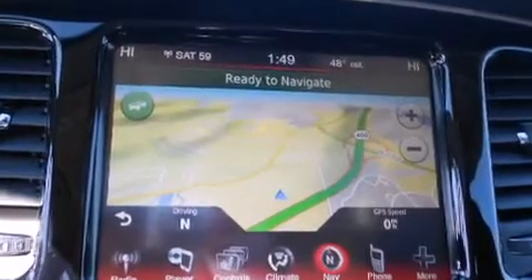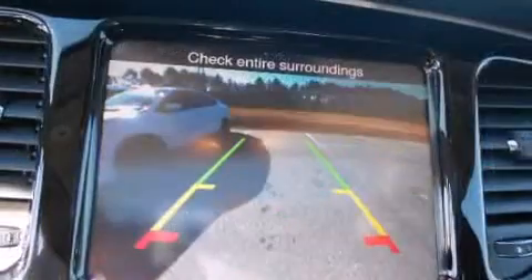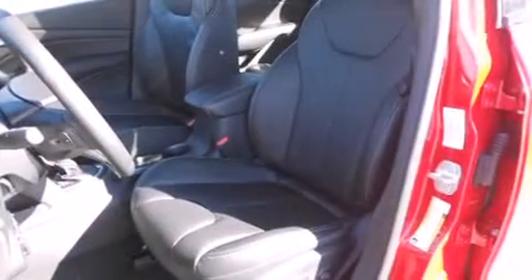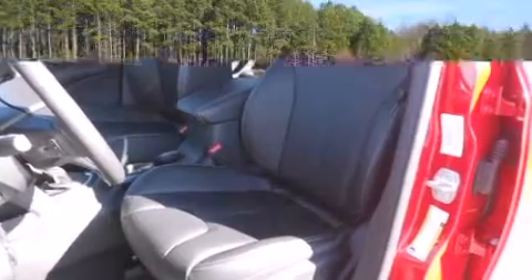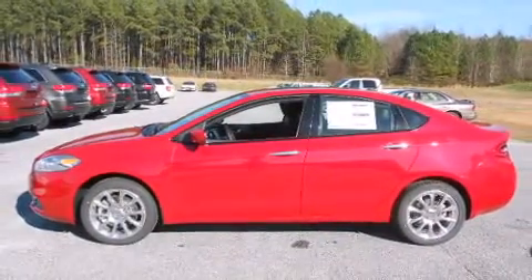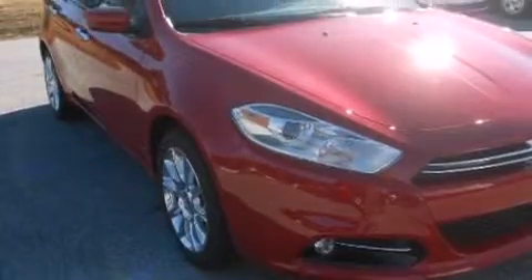Dodge also prioritized safety and security with features such as front and rear side impact airbags, anti-whiplash front head restraints, a security system, and four-wheel disc brakes with ABS. Brake Assist technology provides extra pressure when applying the brakes.